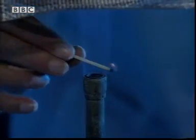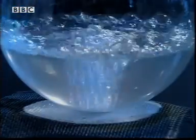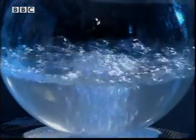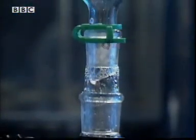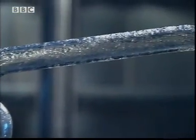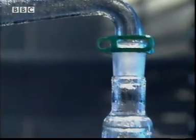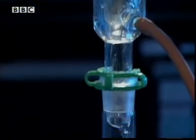Karen heats up the mineral water till it starts to boil. The minerals in the water can't boil off, but the pure water can. The pure water vapour travels up through this tube. The tube is kept very cool, so the water vapour condenses and water trickles out the end — scientifically pure water.